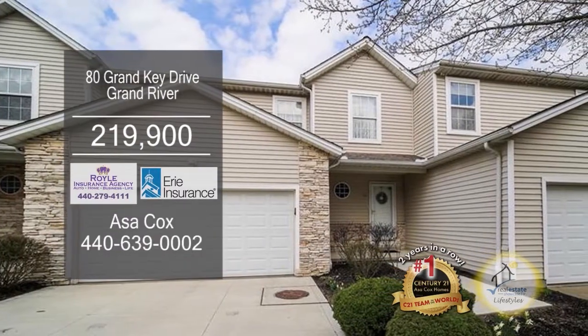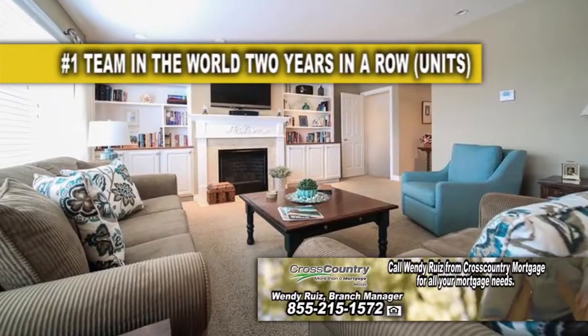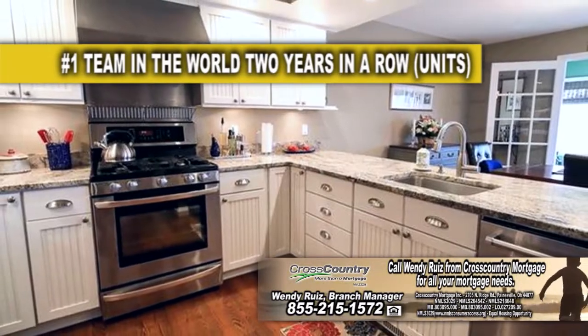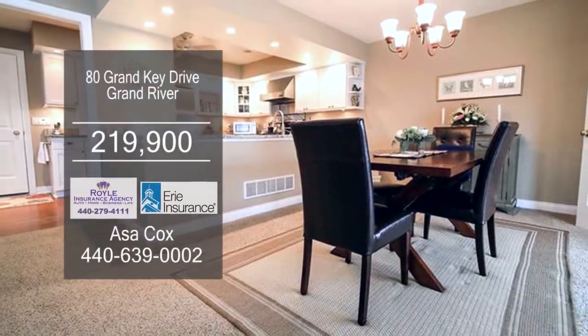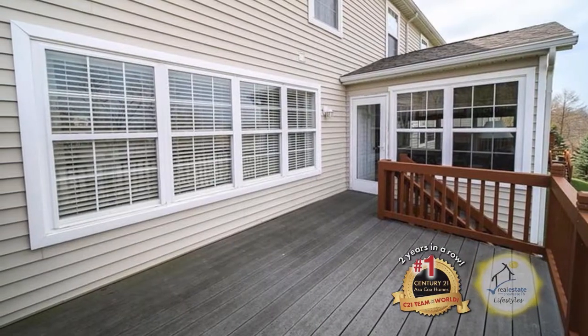This riverfront condo in Grand River offers three bedrooms and three and a half baths. The large living room has a fireplace and custom built-ins. The gourmet kitchen features granite countertops and stainless steel appliances. Off the kitchen is the formal dining room. The lower level walks up to the patio. Enjoy beautiful views from the large back deck. Contact Asa Cox Homes for more information.